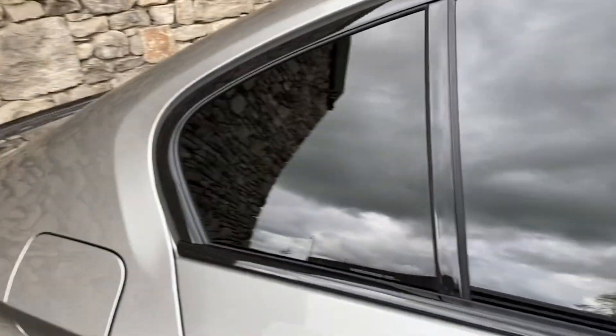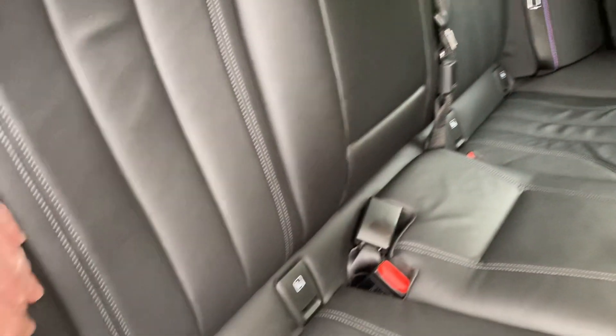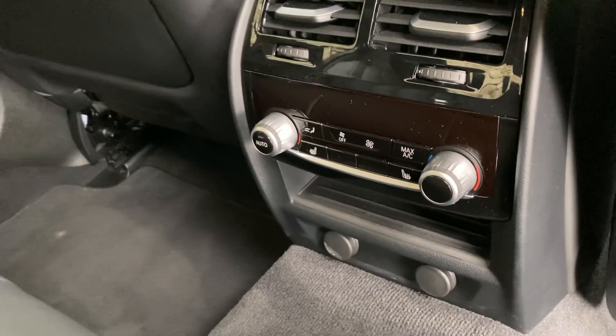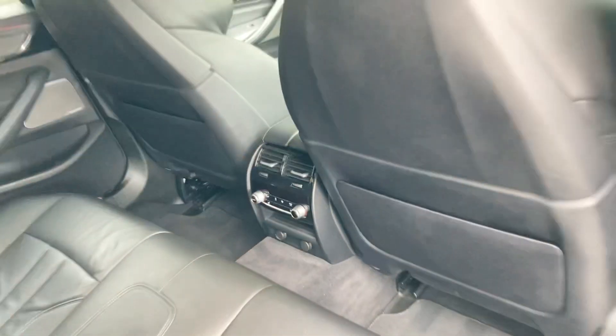The M5 uses the standard 5 Series body shell, so that gives you loads of room in the back — it's a very practical car despite being very, very fast. There are three seat belts across the back, you've got ISOFIX so you can bolt children's car seats in safely. Rear seat passengers also have their own heating on the outer seats and their own climate control as well.